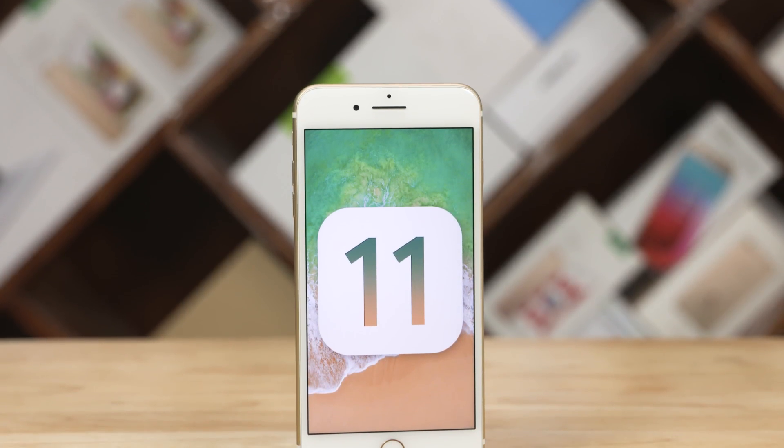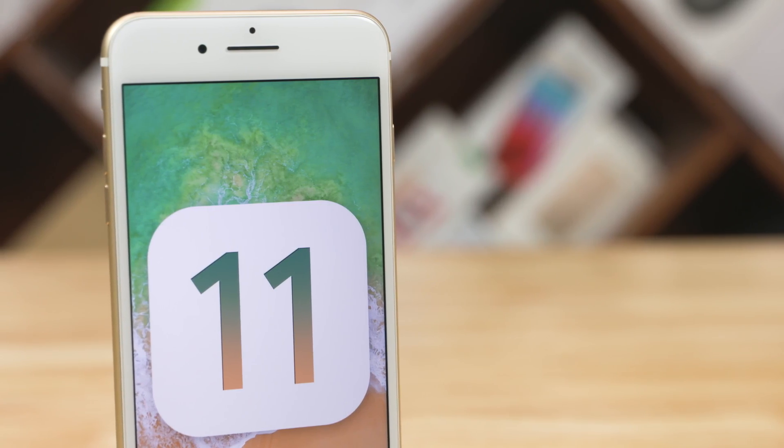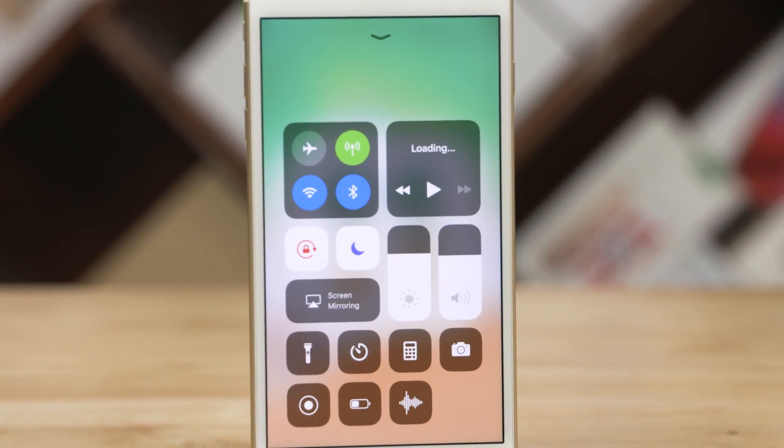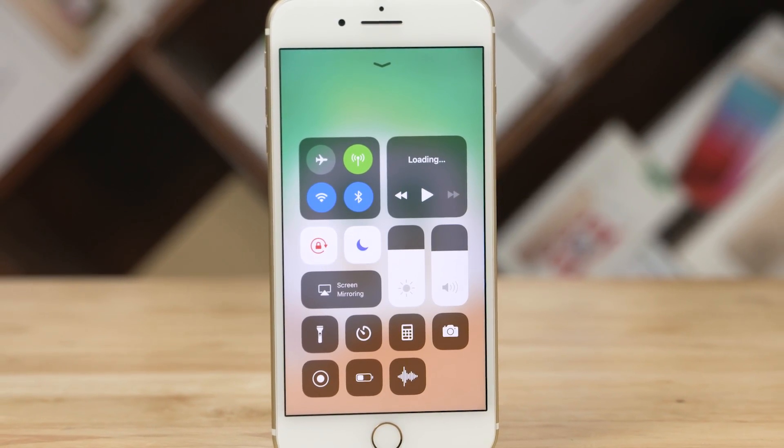iOS 11 is out after spending months in beta, and boy does it pack a ton of new features. You may not be able to see some of them right away though. To help you with that, here's a list of 25 tips and tricks that I'm sure you're gonna find very useful.